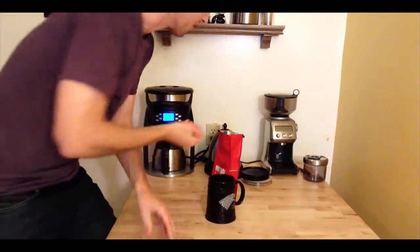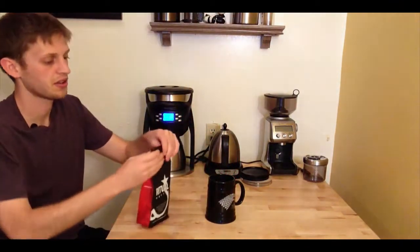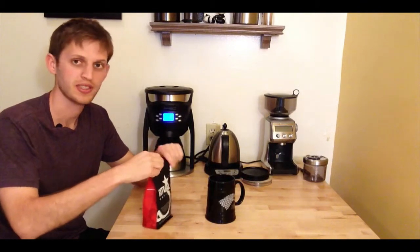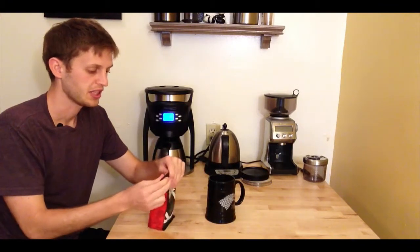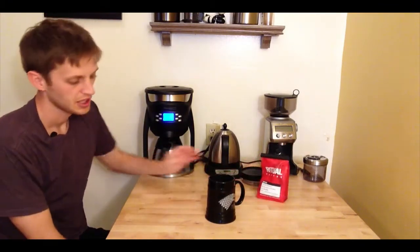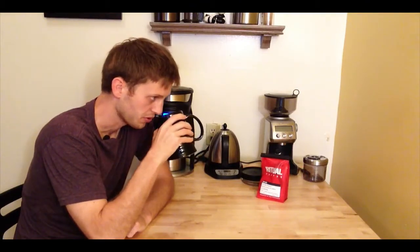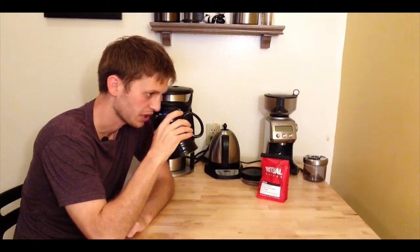The aroma of the beans themselves is stronger than the first coffee I reviewed. This is only my second coffee review, so go easy on me. Andy Towne's coffee, the Ethiopia Yirgacheffe, really didn't have too much aroma from the beans themselves, but this one has a very nice fragrance. Post-brew, it's also pretty strong and delicious.